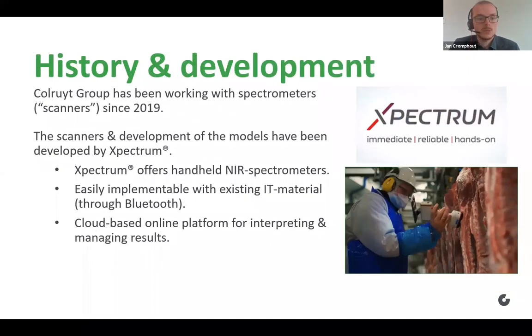In 2019, we started working with spectrometers, which were internally called scanners. The scanners and the development of the models was done by our partner Xpectrum. Xpectrum is offering us handheld NIR spectrometers, which are very easily implementable with existing IT material, and they're also offering us a cloud-based online platform for interpreting and managing our results in a very convenient way.